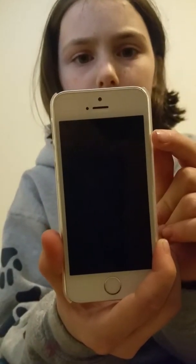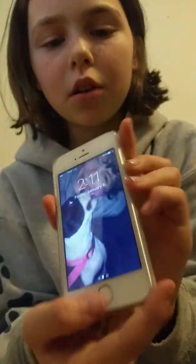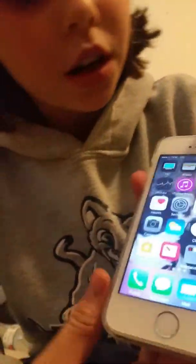On my lock screen I have my dog and my brother Kenny. I press the home button — oh sorry, I was texting my friend. So I'll start from the beginning.